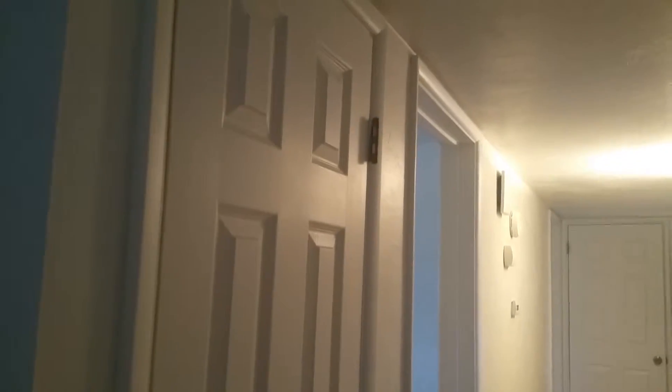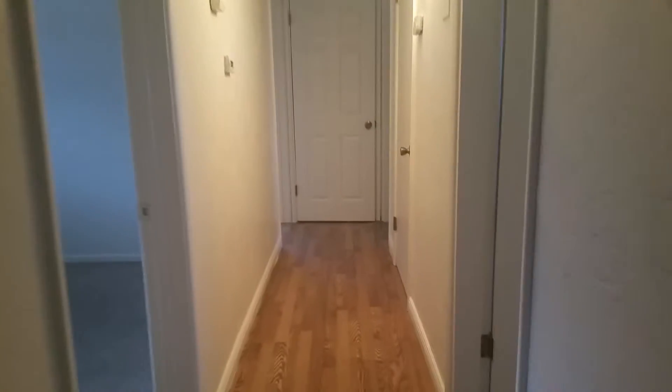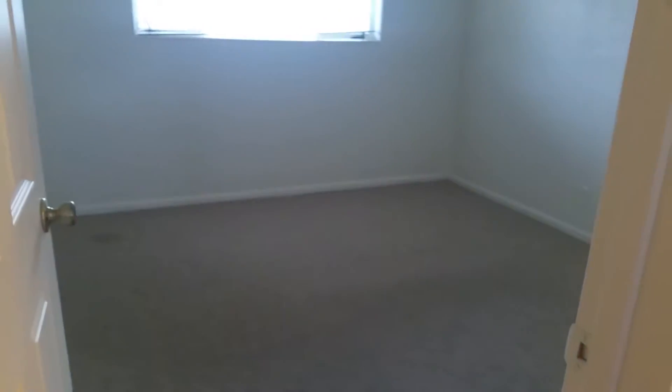Fireplace. We'll get a better picture of that once we head into the kitchen. We'll go ahead and head to the bedrooms first. Another closet here.